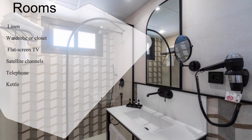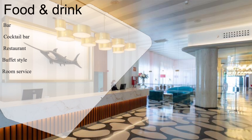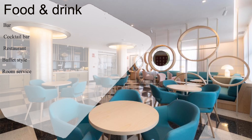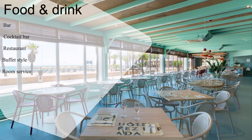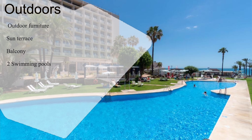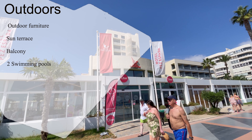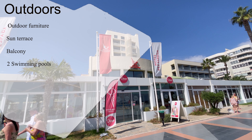Now let's tantalize your taste buds. Indulge in a culinary journey at the hotel's array of dining options — from the snack bar to Frankie's cocktail bar, every meal is a feast for the senses. Don't forget to sample the buffet-style delights at the restaurant. Outdoors, the hotel beckons you to unwind amidst its lush gardens and not one, but two sparkling outdoor swimming pools. Relax on sunbeds, soak up the sun, and let your worries melt away in this secure haven.